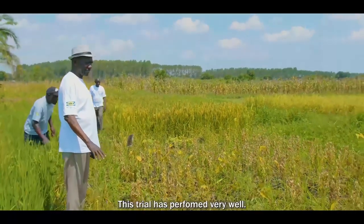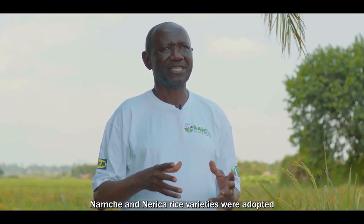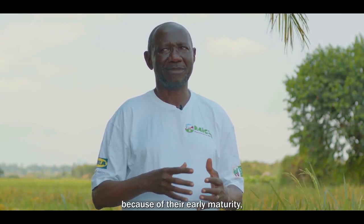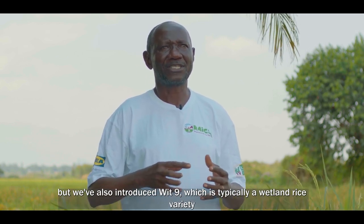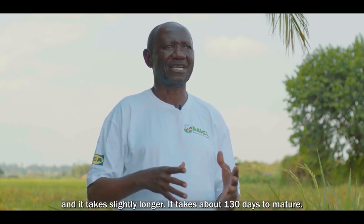This trial has performed very well. NEMUCHE and the NERIKA rice varieties were adopted because of their early maturity. We've also introduced WITTA IX, which is typically a wetland rice variety, and that one takes slightly longer.